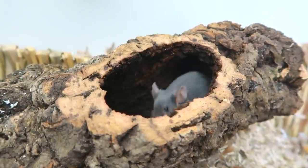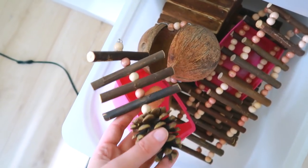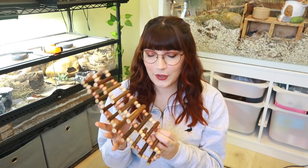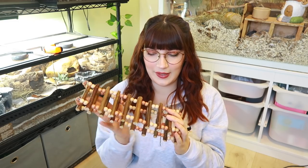My last favourite item is a wooden ladder by Clyde's Critic Climbers — they make so many handmade toys for mice, rats, and other small pets. This one is very thick and sturdy and you can pick any colour to customise the beads to fit your cage theme. This is a double one and I've got another in their enclosure at the moment. Her website will be in the description. That's my current top 10 favourite items for mice — I hope it's inspired you to try some of these and I'll see you in my next video!